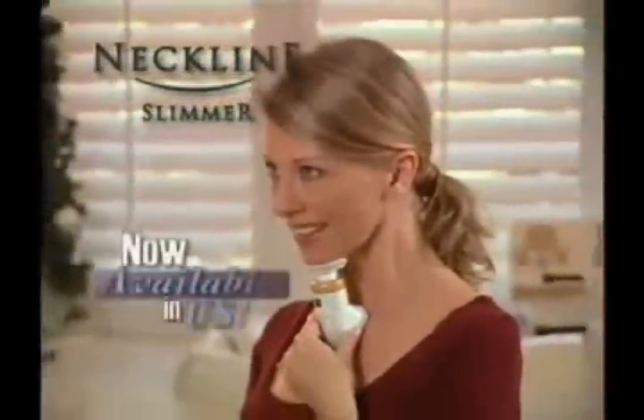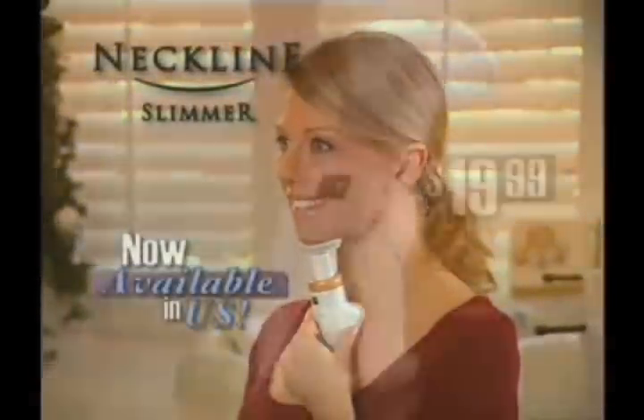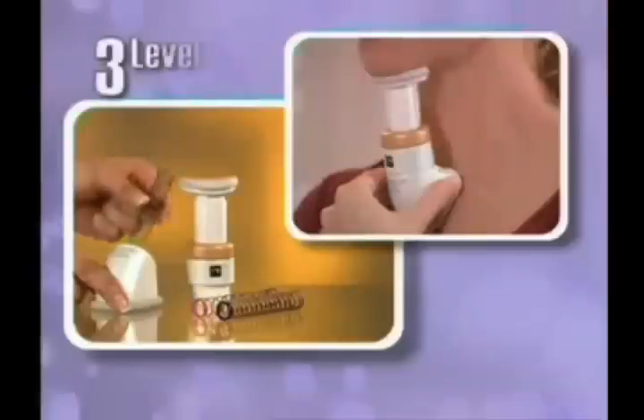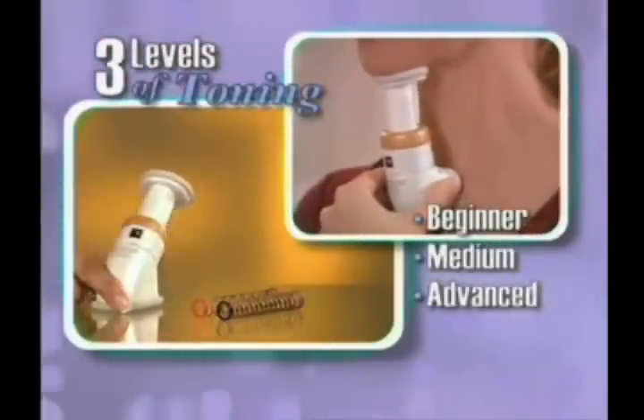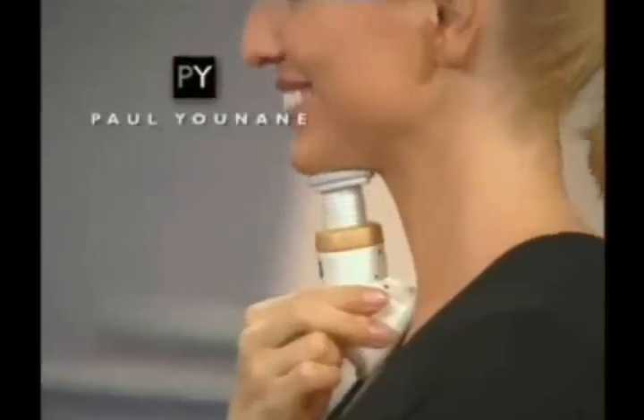Paul Yunane's Neckline Slimmer is now available in the U.S. for the introductory price of just $19.99. It comes with three levels of resistance coils, from beginner to advanced toning for rapid results.